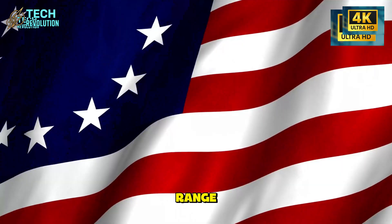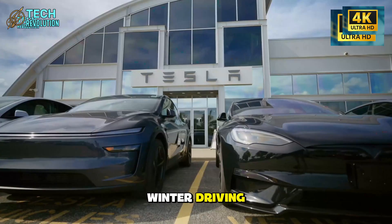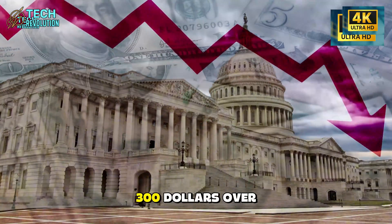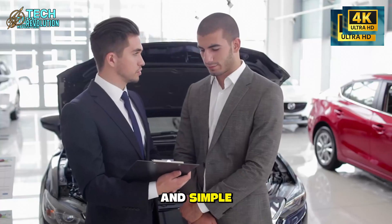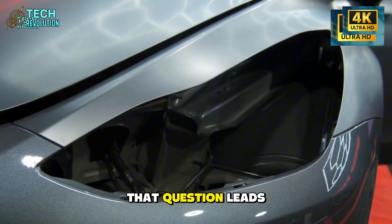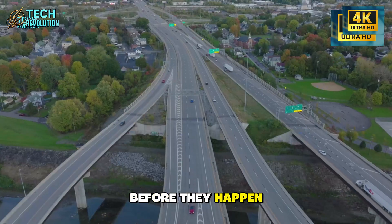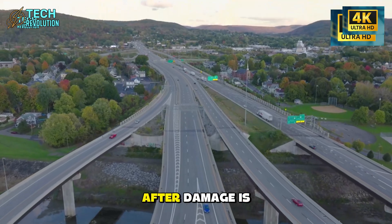The numbers are striking: mud buildup drops 60 to 80%, snow accumulation falls 70 to 90%, and wheel housing noise decreases 2 to 4 decibels. Rolling resistance improves enough to add 0.5 to 1.5% range — potentially 10 to 15 extra miles over a year of winter driving. You'll cut underbody washes from six times yearly to three or four, saving $200 to $300 over five years. If this technology is so effective and simple, why aren't competitors copying it? That leads directly to Tesla's second innovation: multi-zone sentry lighting that prevents incidents before they happen.